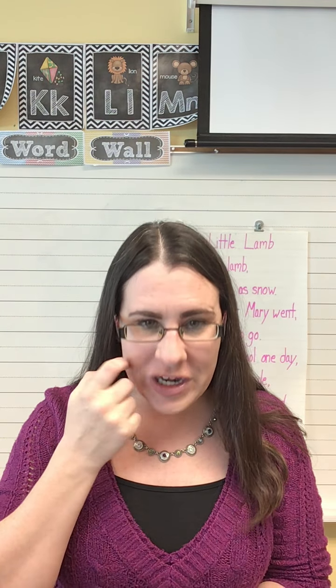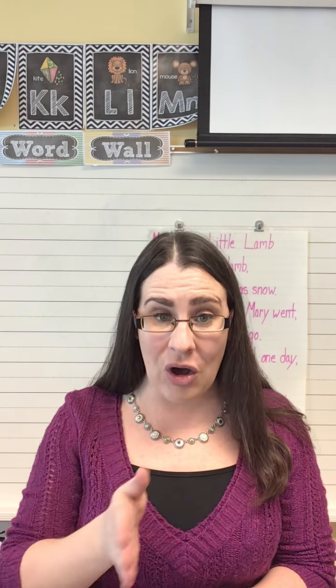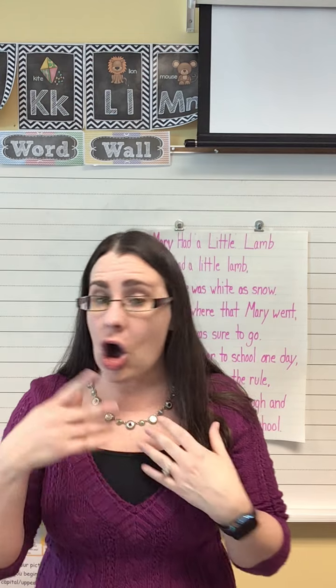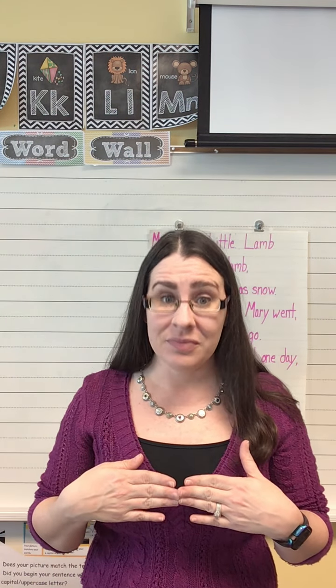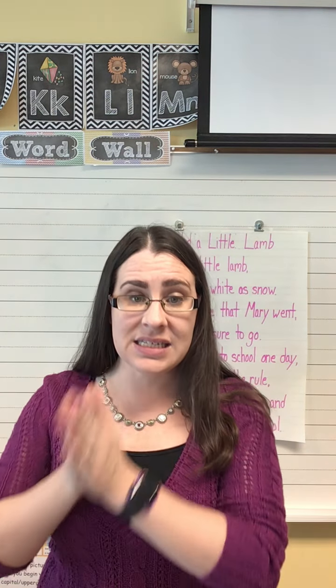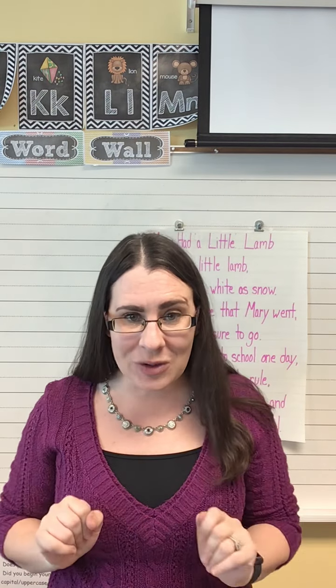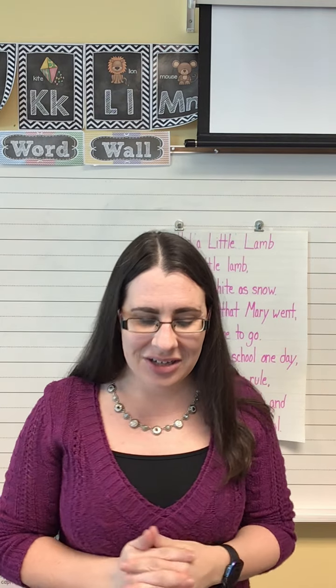Let's move on to blending phonemes. This is a little bit different today. I am gonna give you all of the different phonemes in a word and then I'm gonna tell you what the word is. All I need you to do is just repeat exactly what I say. Ready? S-l-e-d. Sled. Now it's your turn. S-l-e-d. Sled. Good.